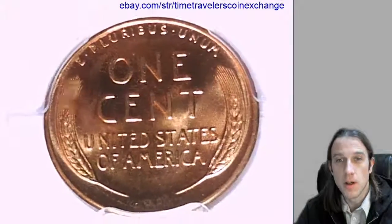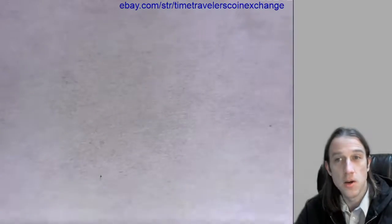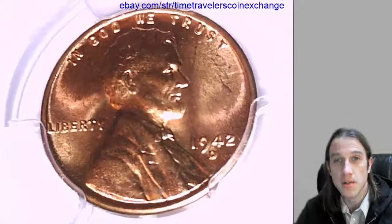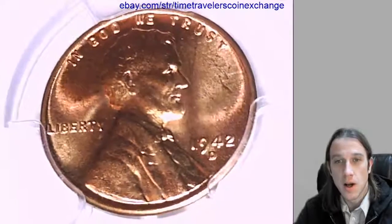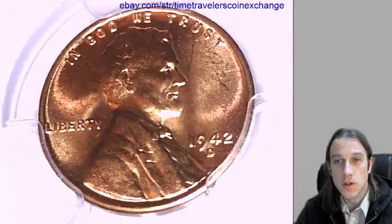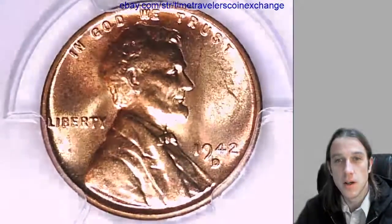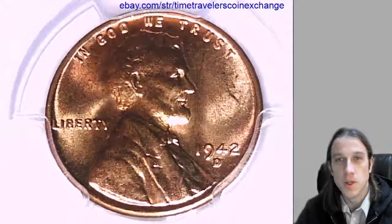I'd like to thank everyone for watching. And thank you everyone who subscribed the last couple of months. If you haven't already, it's free to do, but it allows me to make these videos for you guys. Our aim here is to bring the future to coin collecting and make coin history with YouTube and eBay.